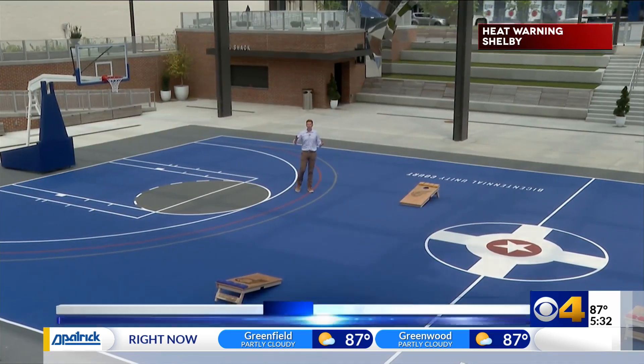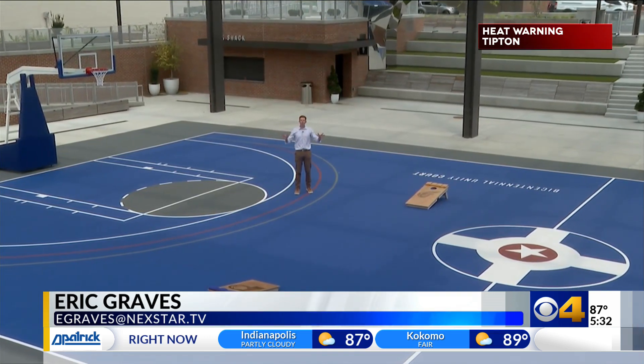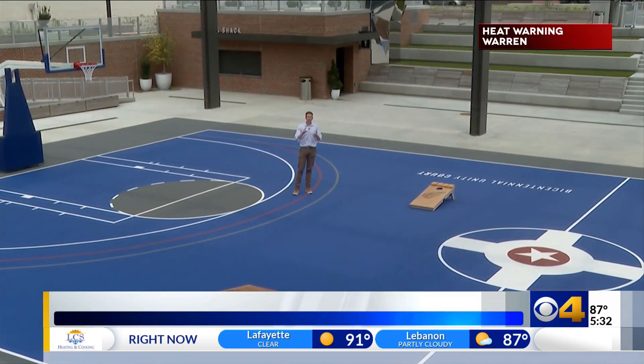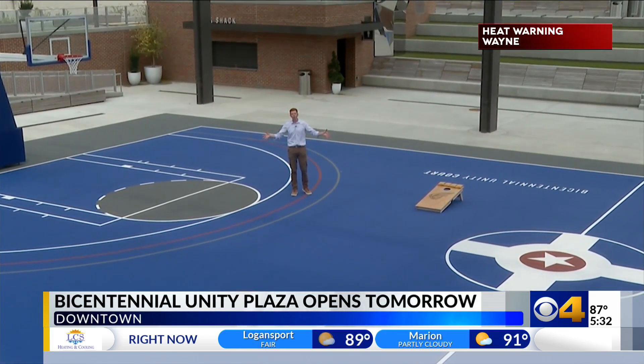It's not just a basketball court next to a basketball arena. The Pacers see this as a reinvigoration of this section of downtown, offering green spaces, food, fun, and activities that everyone can enjoy.